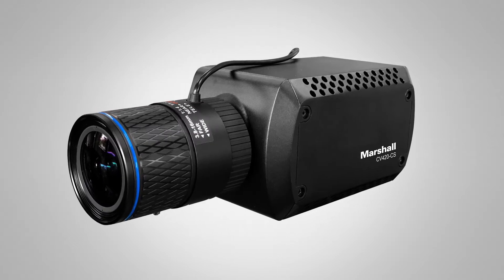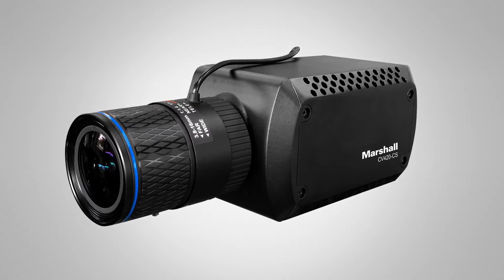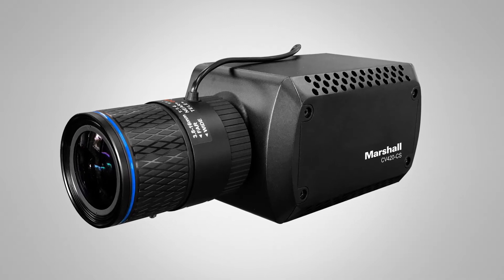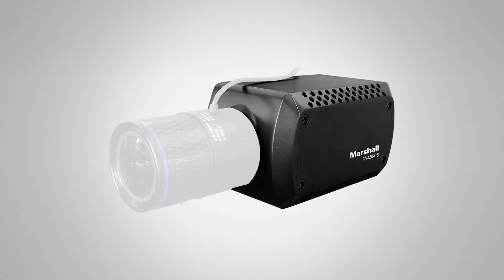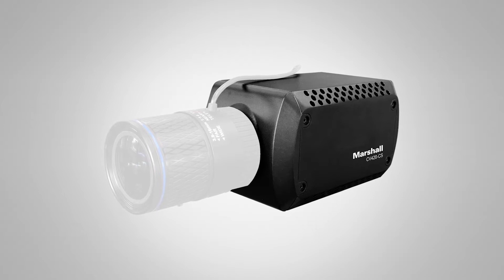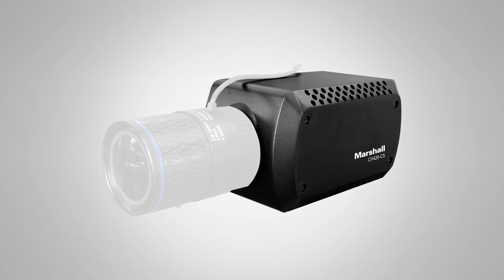Very excited to announce the new CV420-CS. This is going to be available in October. This one here produces up to 4K60, 60 frames per second — that's 12 megapixels — 12G SDI, and of course like all of our other Marshall cameras you have remote controllability and interchangeable lens. It's really an excellent solution for 4K30 video in a compact form factor.